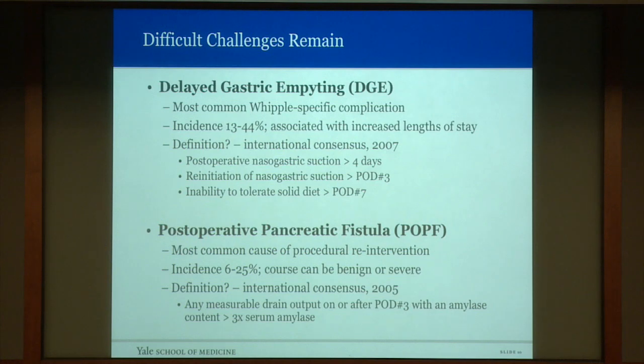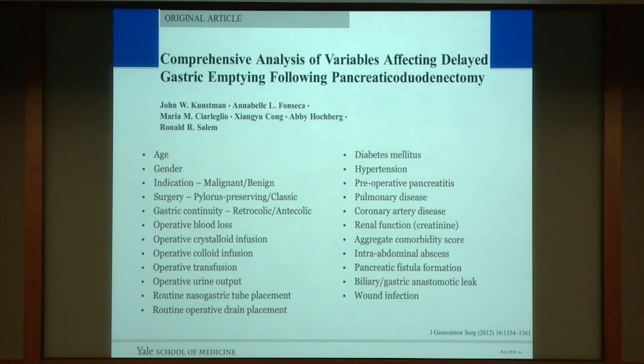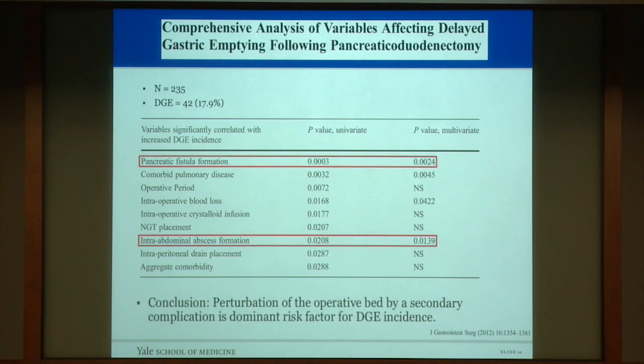The incidence of postoperative pancreatic fistula is between 6% and 25%, and the course can be benign or really severe, relating to mortality. The definition is any measurable drain output with an amylase greater than three times serum after postoperative day three. We evaluated delayed gastric emptying first, looking at 23 different variables in 235 patients, and found an incidence of 17 to 18%. Nine risk factors emerged on univariate analysis, but on multivariate analysis only two risk factors remained: pancreatic fistula formation and pancreatic abscess formation. We concluded that perturbation of the operative bed by a secondary complication is the dominant risk factor for delayed gastric emptying.